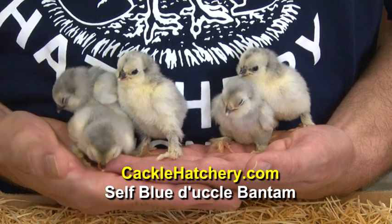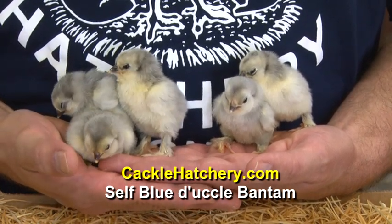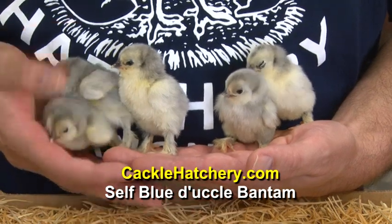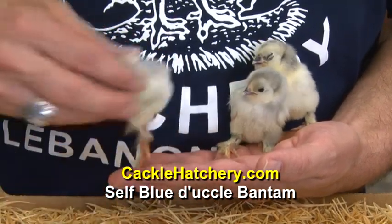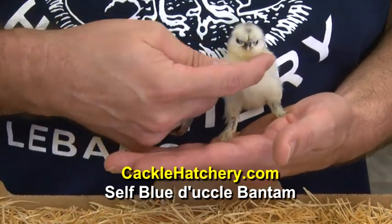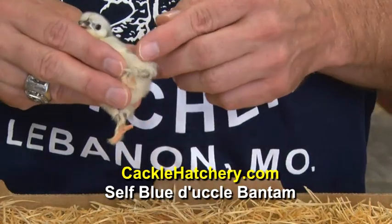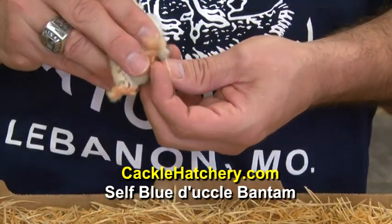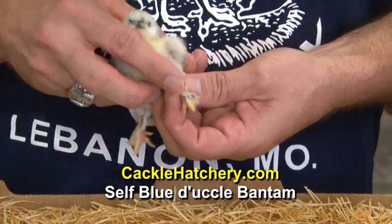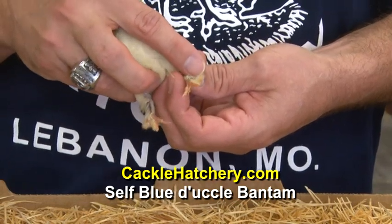They make excellent show birds and in the breeding program you really want to develop the muff or the beard. You want to have a full muff and a beard. You want to try to have good booting down the shank, the leg, and you want to have good feathering at least in the middle toe and the outside toe.